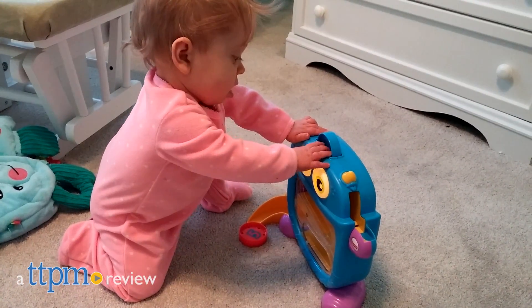Babies can help feed the friendly monster. Hi, I'm Laurie from TTPM, here with the Fisher-Price Hungry Monster Maze.